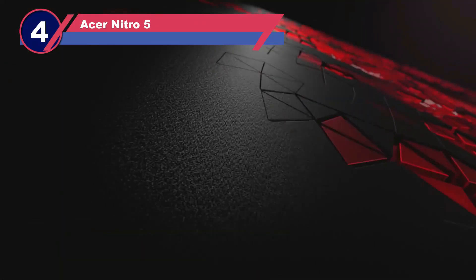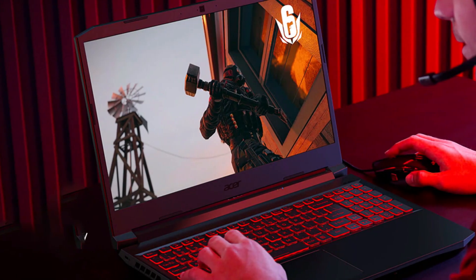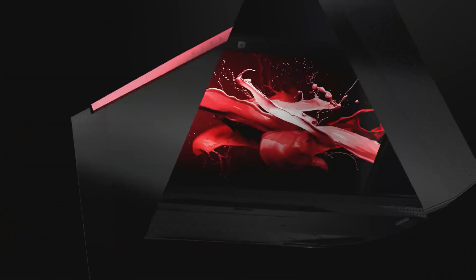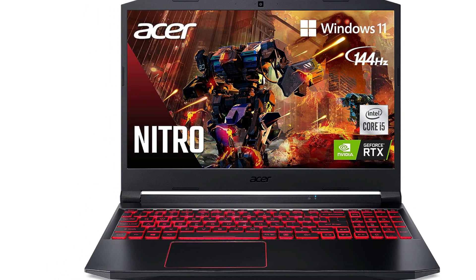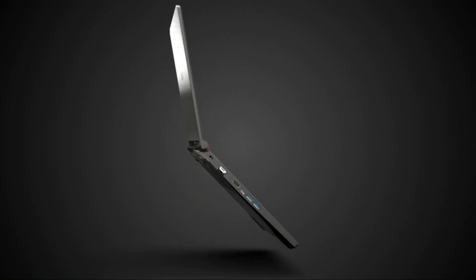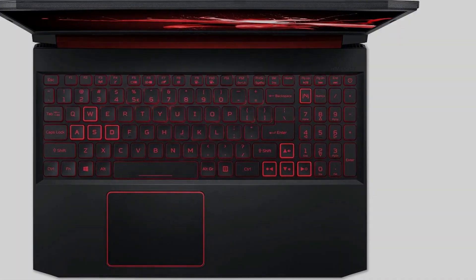Number four: Acer Nitro 5 — laptops for Revit. The Acer Nitro 5 emerges as a compelling option, delivering impressive specifications at a budget-friendly price point. Powered by a 4th-gen AMD Ryzen processor and boasting substantial storage capacity, complemented by an NVIDIA GTX graphics card and ample memory, it offers remarkable value. Featuring a 4th-gen AMD Ryzen 5 CPU, 16GB RAM, and a spacious 512GB SSD paired with an additional 1TB HDD, it provides ample storage — a crucial asset for software like Revit.